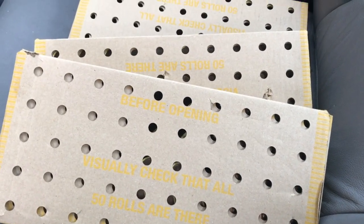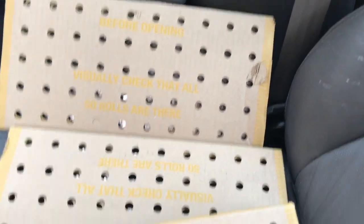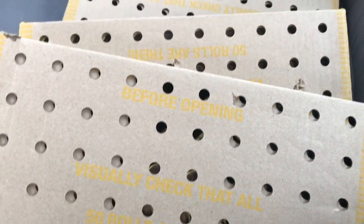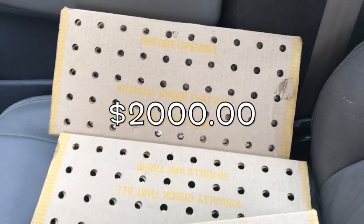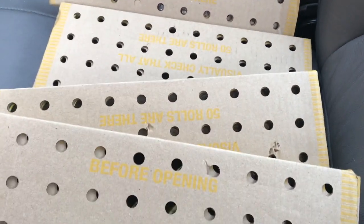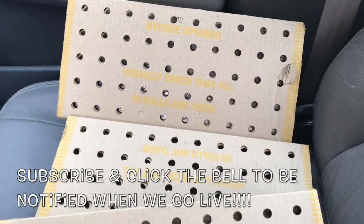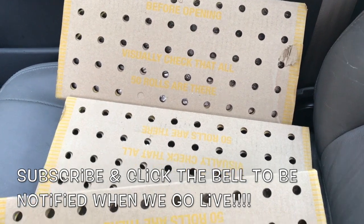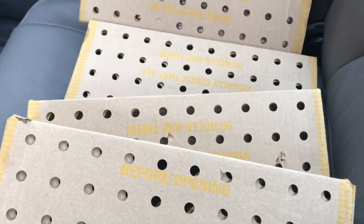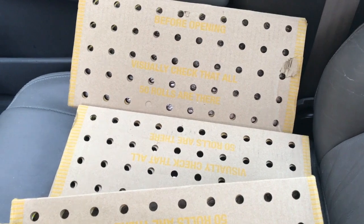All right, guys. I am back in the car and looky, looky, looky, guys. Four boxes of half dollar coins. This is $2,000 in halves. Like I said, we go through a lot of boxes. If you guys haven't been to one of our live streams, come check them out. We open these up and coin roll hunt live and we find all sorts of good stuff and do giveaways and have lots of fun. So come join us for that.